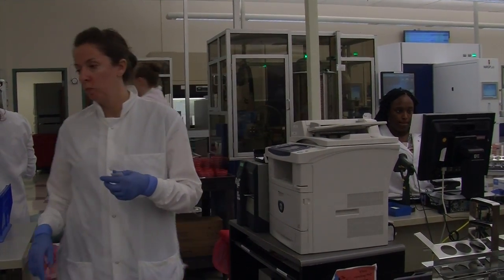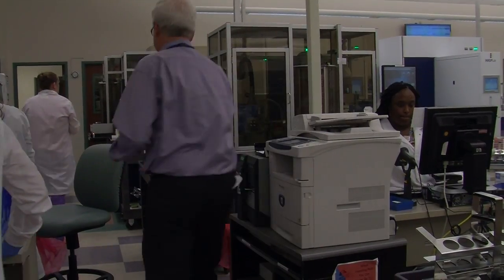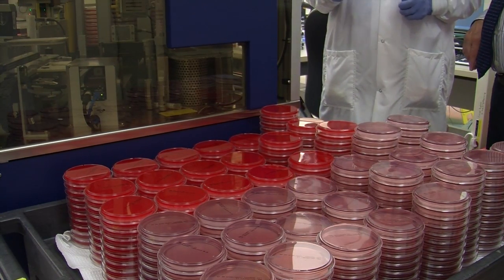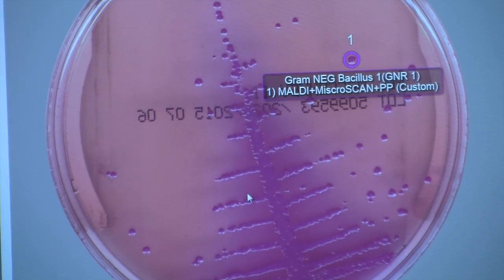Here at PCL Alverna, what we've done is we've really made significant changes and brought innovation into the field of microbiology. Microbiology is that field of laboratory medicine in which we study microorganisms — bacteria and viruses that cause disease in patients.